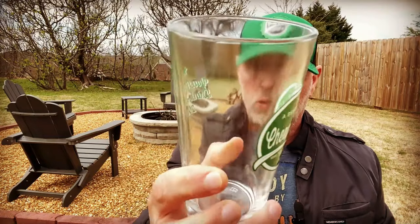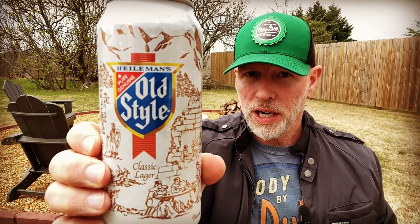We will be sampling out of the green label 2024 sold-out Beer Snob's Cheap Brew Review pint glass, complemented by the green label Richardson's leather patch painted trucker cap. I mentioned Chicago, Illinois — it just happens to be a coincidence, really, that up this round is Old Style Lager, classic lager established in 1902, Heileman's Pure Genuine Old Style.